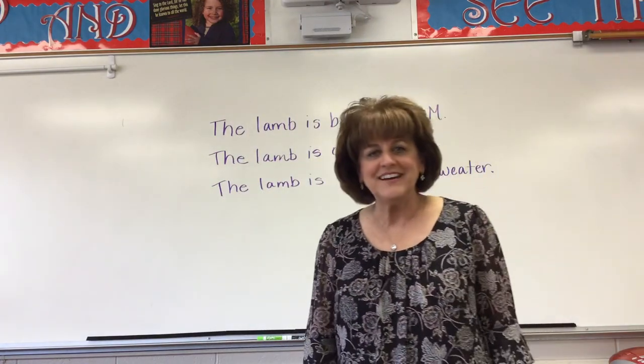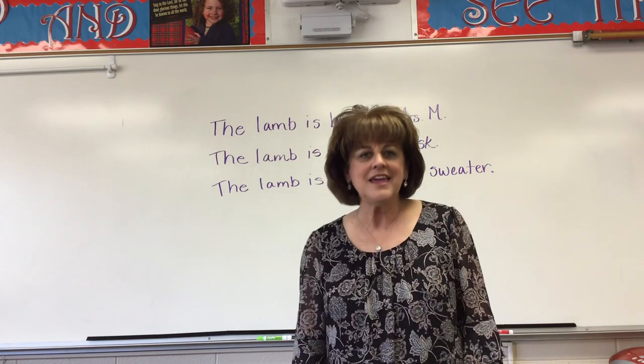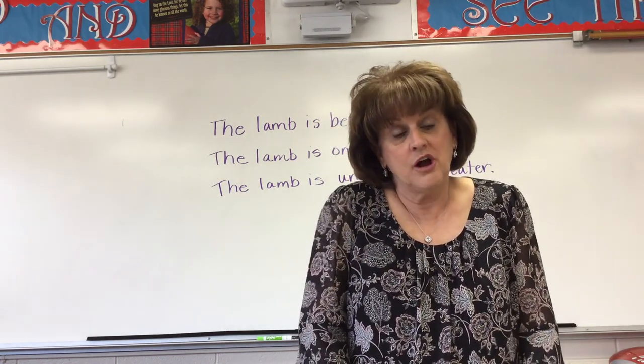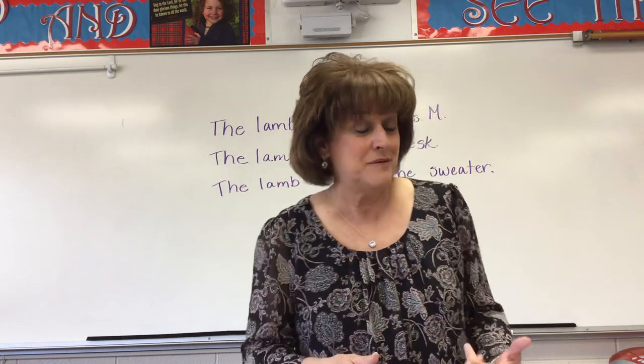Welcome back, 4th graders! It's another beautiful day outside, sunny and warm and lovely. Now, I hope that you did your homework last night, and we'll go over that together, but let's pray before we start.